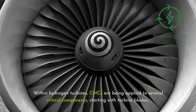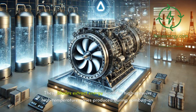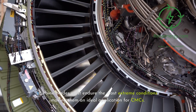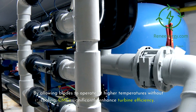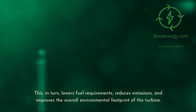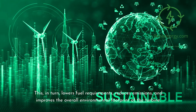Within hydrogen turbines, CMCs are being applied to several critical components, starting with turbine blades. These blades extract energy from the high-pressure, high-temperature gases produced during combustion and must endure the most extreme conditions, making them an ideal application for CMCs. By allowing blades to operate at higher temperatures without cooling, CMCs significantly enhance turbine efficiency. This, in turn, lowers fuel requirements, reduces emissions, and improves the overall environmental footprint of the turbine.